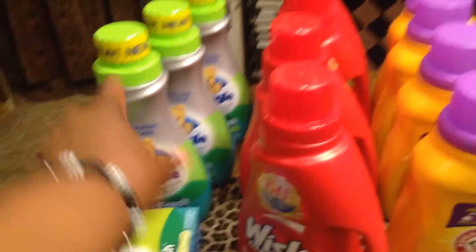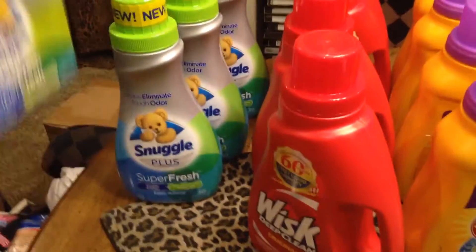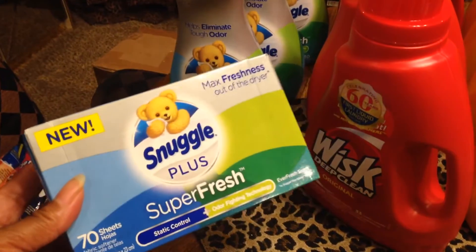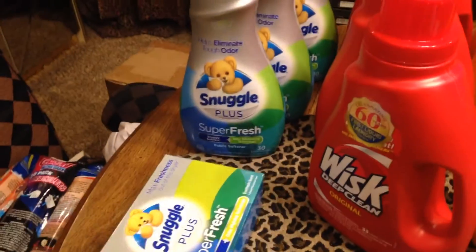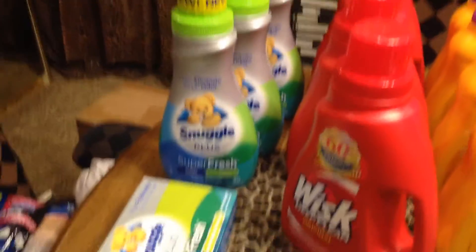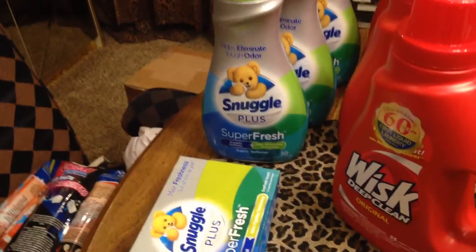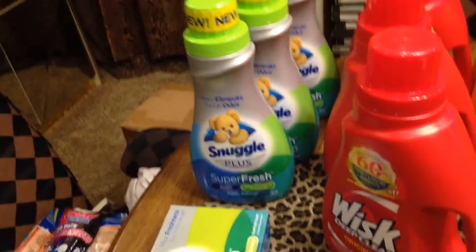They only had three of the Snuggle bottles, so I bought one in the box. They smell so good. It's 70 sheets — it's the same thing. It's a fabric softener for your clothes; this one goes in the dryer, and that one you put in the wash.